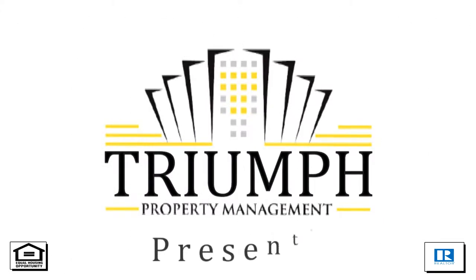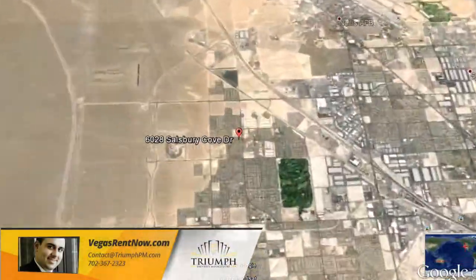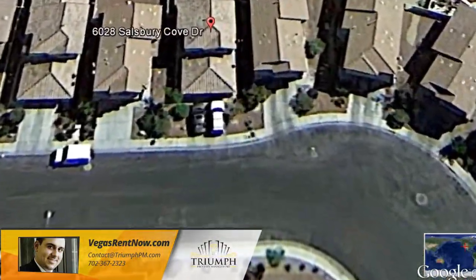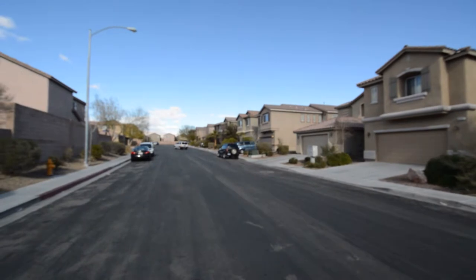Triumph Property Management in Las Vegas, Nevada presents a two-story house on 6028 Salisbury Cove Drive in North Las Vegas, Nevada. This home is in the northeast part of the valley with easy access to 215 and I-15 nearby.